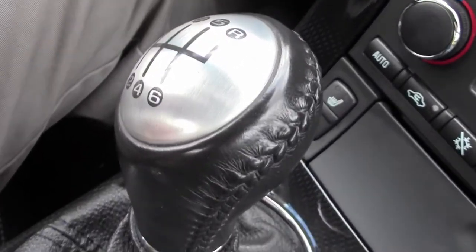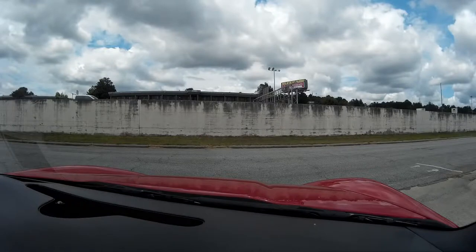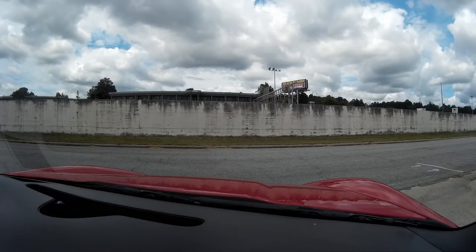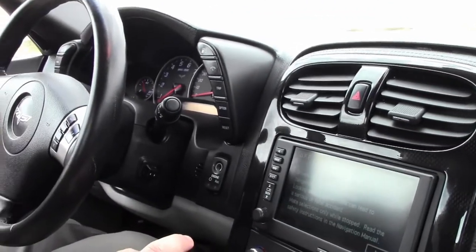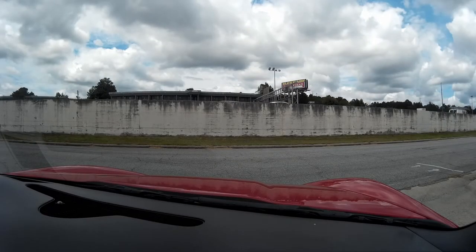This is considered a loaded, or 3LT car, so you have stereo controls — 2009 was the first year for Bluetooth — of course heated seats, memory, navigation, heads up display, dual zone climate control, power top, OnStar, and our garage door opener here.